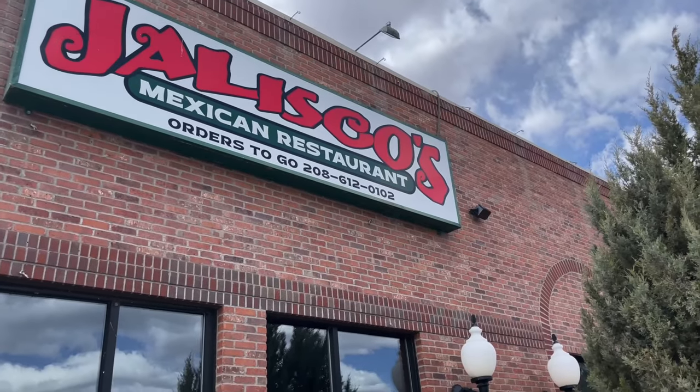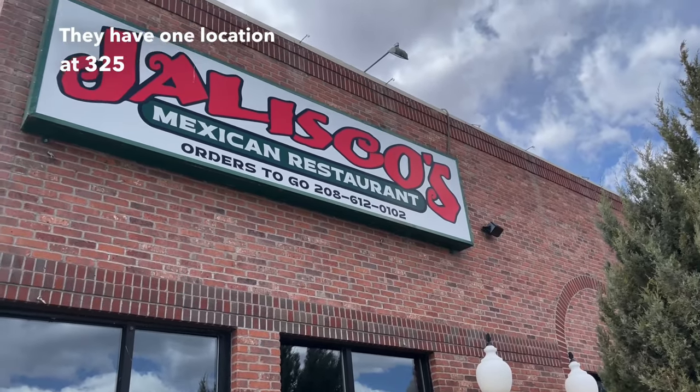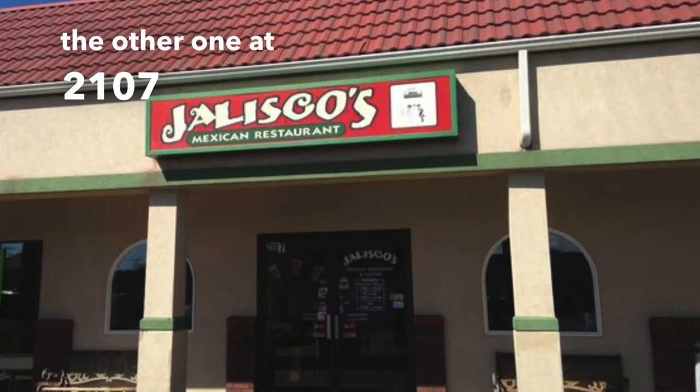Our last stop is Jalisco's. They have one location at 325 River Parkway and the other one at 2107 17th Street.